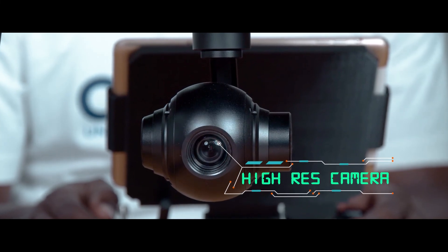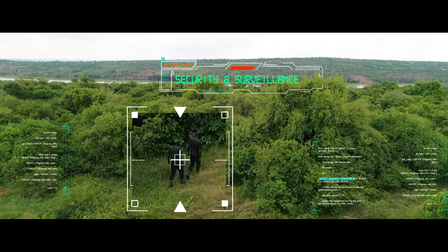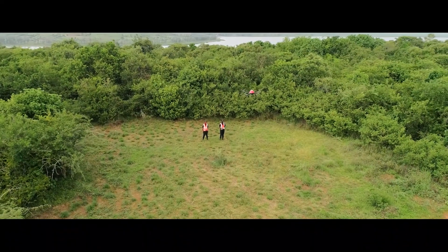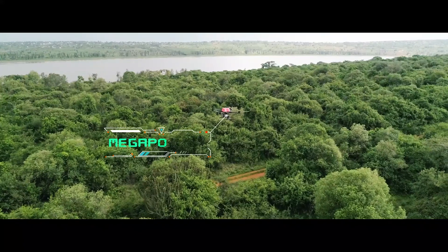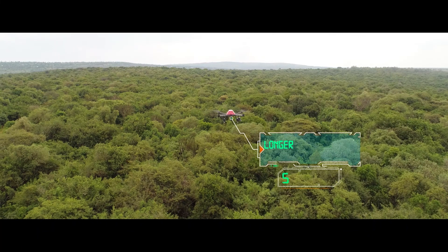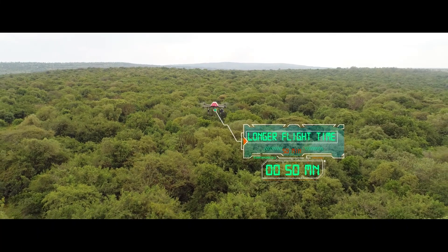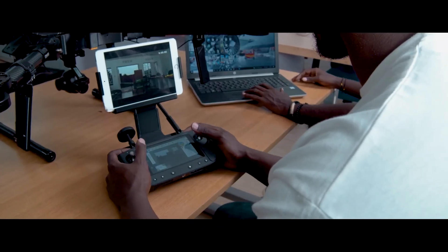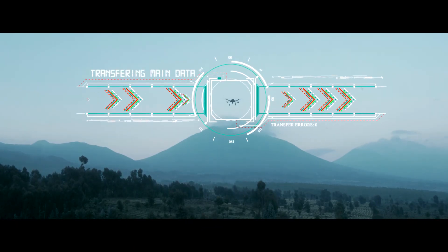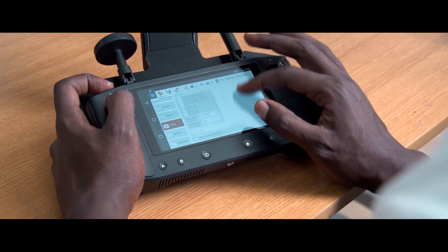Inganji boasts a high-definition and intelligent zoom camera for security and surveillance applications. Bespoke motors result in an efficient propulsion system and longer flight time compared to drones in the same category — 50 plus minutes of flight. Up to 20 kilometers data transmission range, triple redundant IMU system for safety.